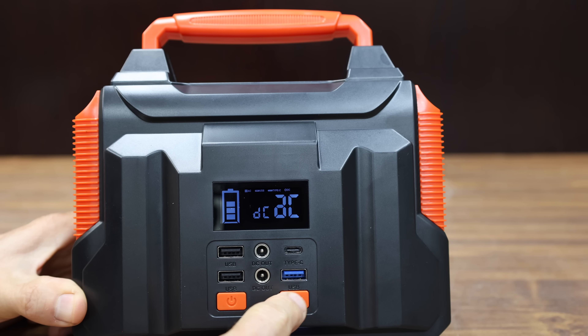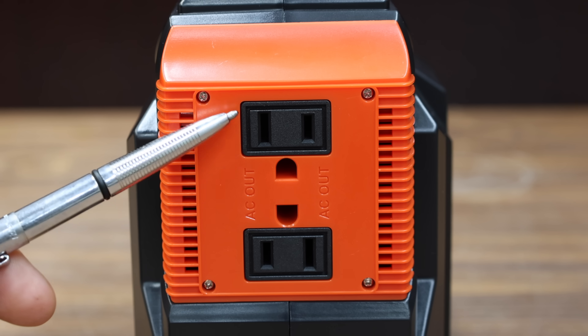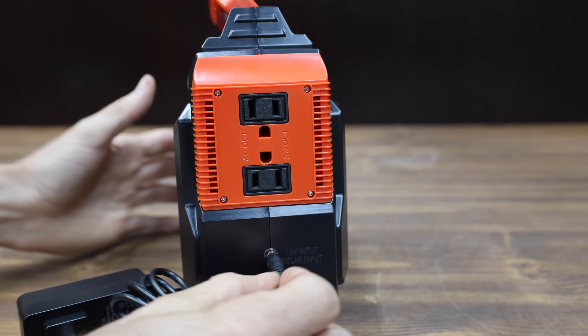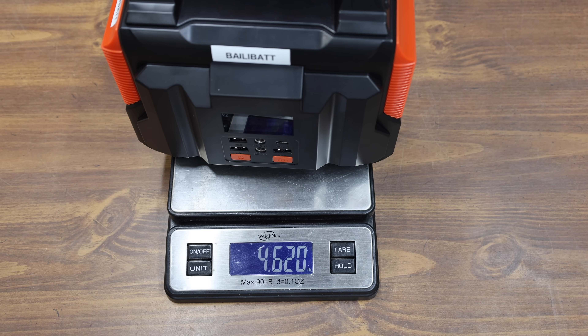All the solar generators we'll be testing cost under $300 and have a rated output of at least 300 watts. The Ballybat is supposed to have a total capacity of 257 watt-hours, built-in pure sine wave AC outlets, and it also has a light. The Ballybat is made in China and is very light at 4.62 pounds.